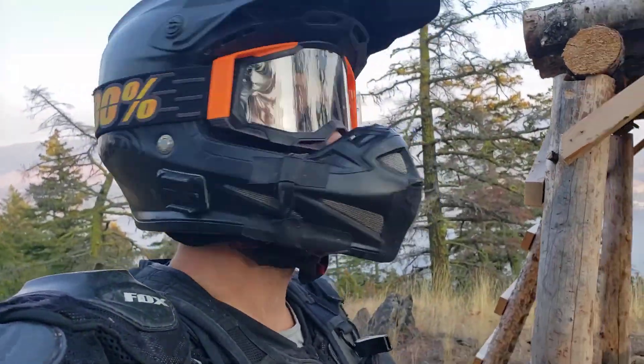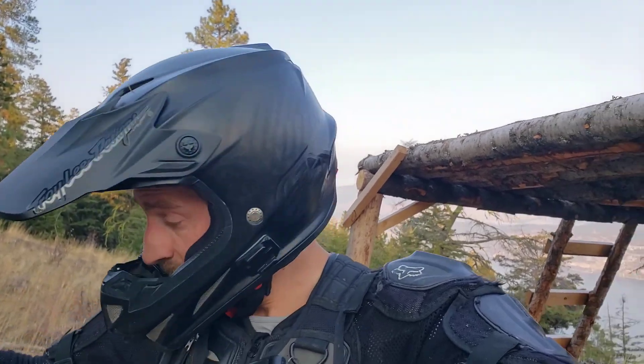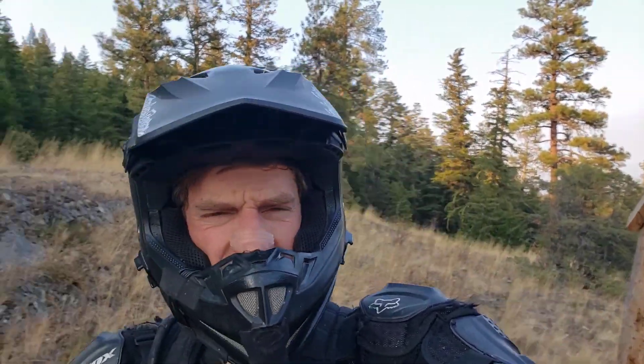Alright guys, got to keep riding — cheers! Oh, and I run anti-fog wipes on the goggles, still hasn't fogged up after all this time, even though I'm sweating under there. I also run a breather, which really helps with breathing. Anybody seen that October 18th 2022 video? Check it out.